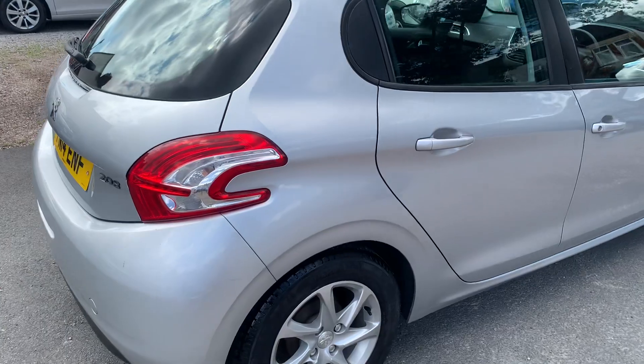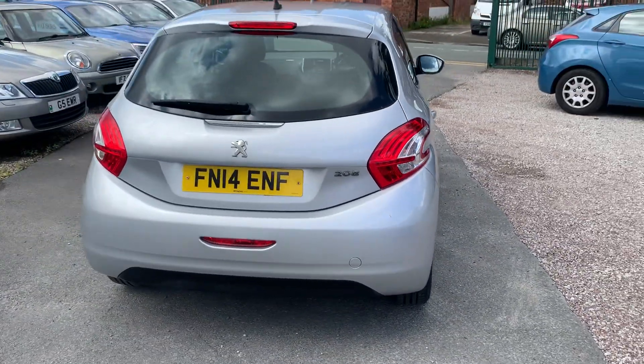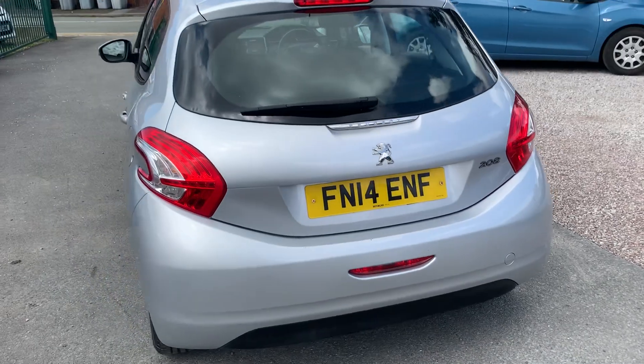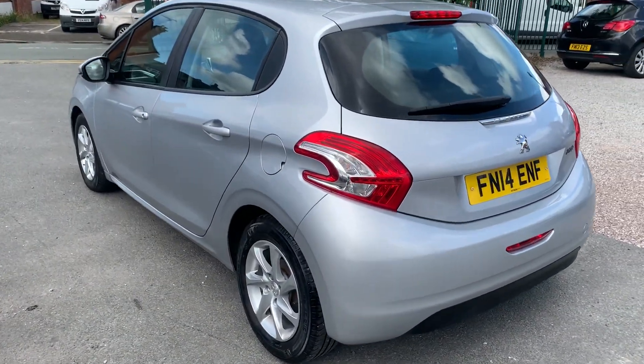Bodywork is really, really good. Nice and clean and tidy. Drives absolutely spot on. It will be very economical to run this — nice low tax and insurance, and it'll be brilliant on fuel.